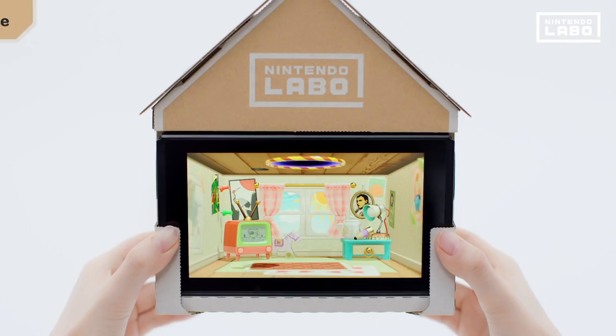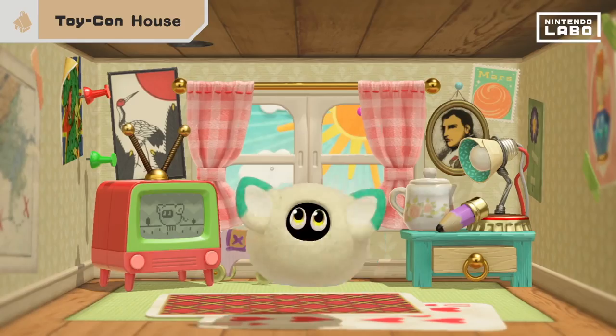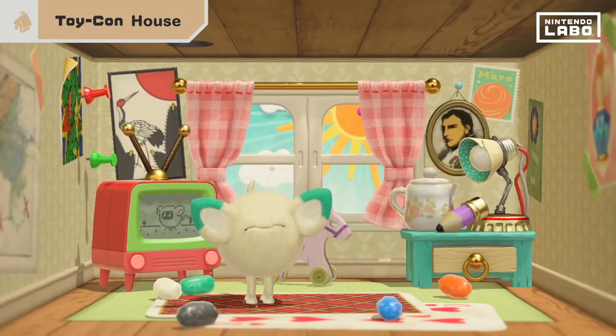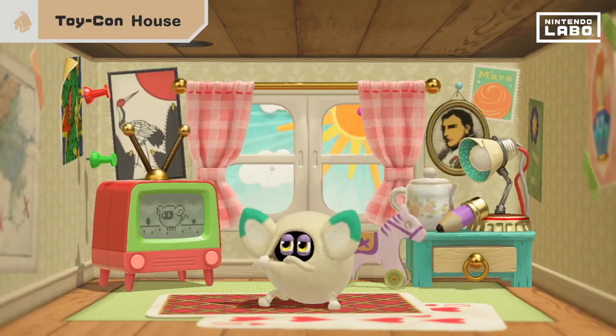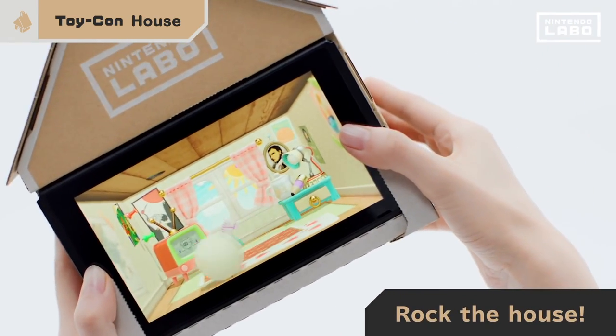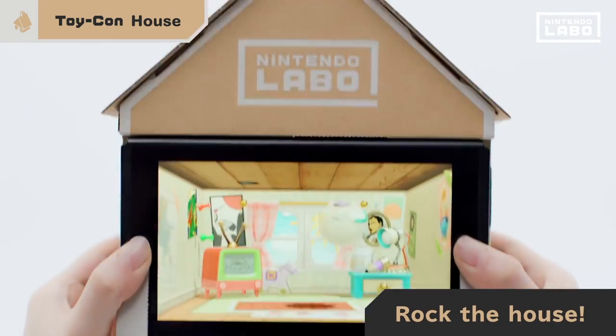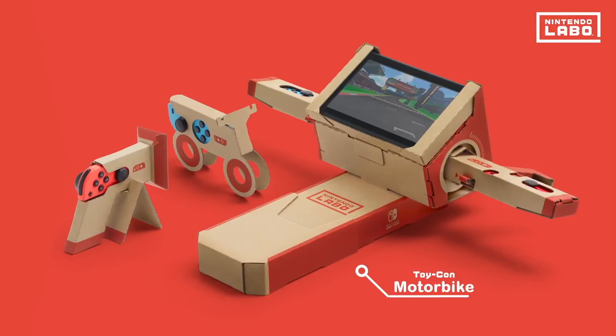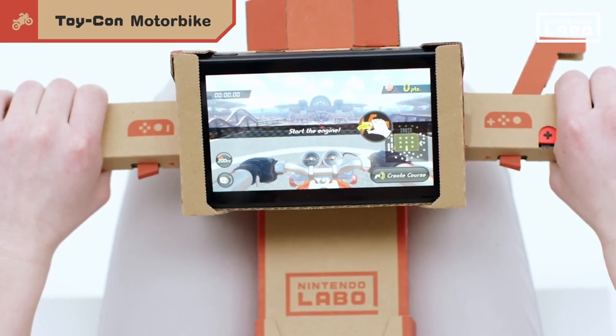With the Toy-Con House, by inserting various assembled blocks into openings in the sides and bottom of the house, you can interact with, feed, and play games with a cute creature on the front-facing Nintendo Switch screen. Each differently shaped block is detected by the IR motion camera on the right Joy-Con inserted on top of the house.